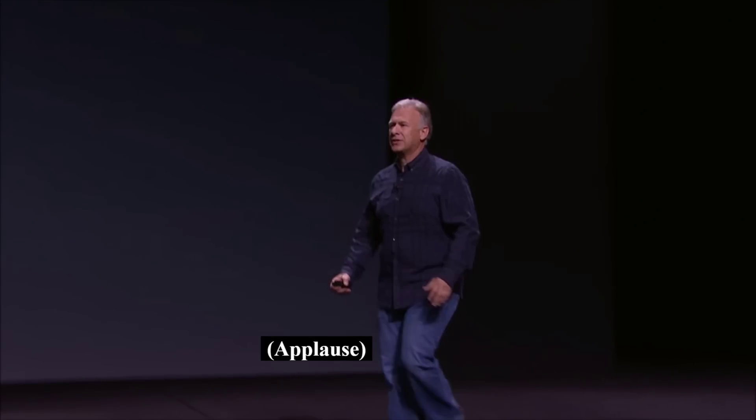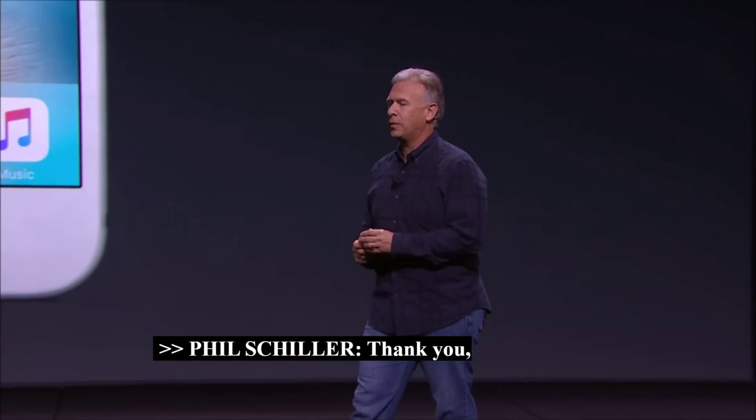Thank you, Craig. So that's 3D Touch, and it transforms your experience with your iPhone.